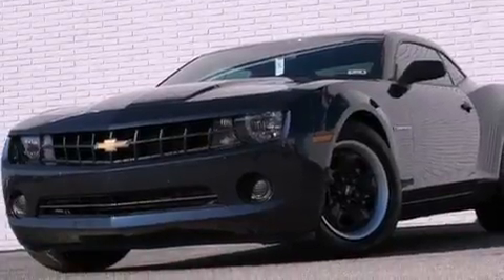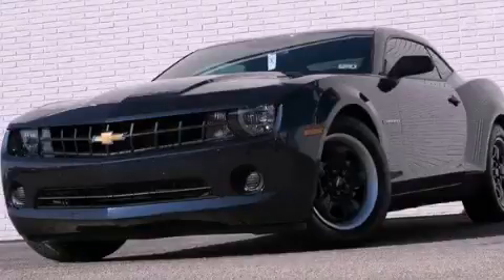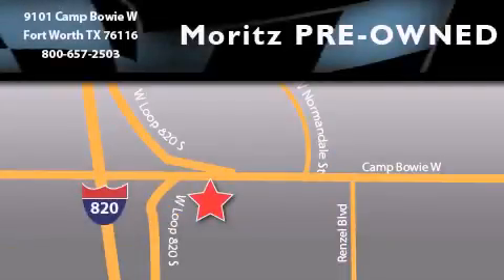This automobile won't last long at this price. Call and arrange a test drive now. Moritz Chevrolet Chrysler Jeep Dodge is located at 9101 Camp Bowie in Fort Worth. Our goal is to exceed all of your expectations to ensure that you'll return for future visits. For more information, visit our website at www.weblike.com.au.